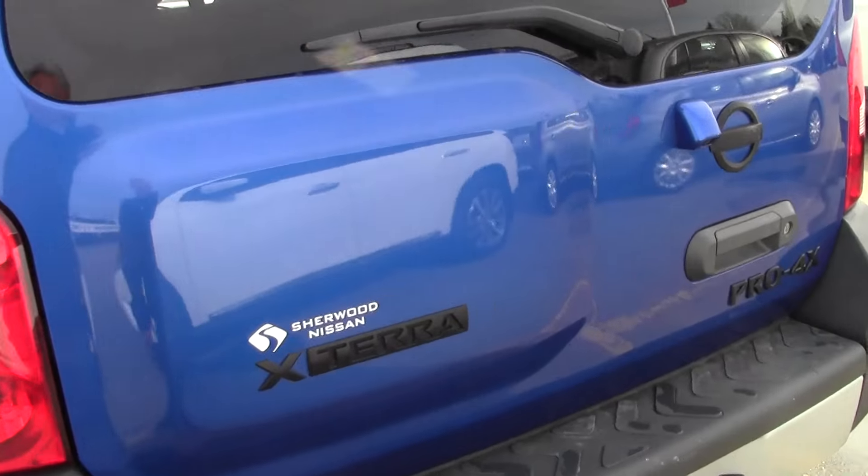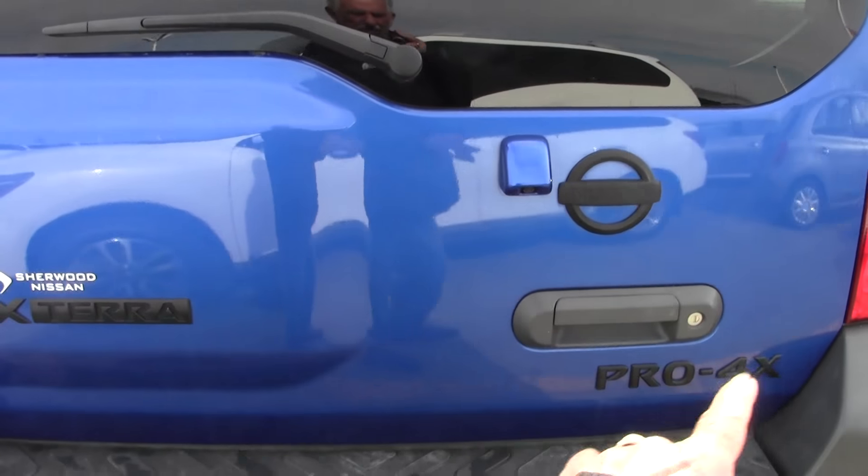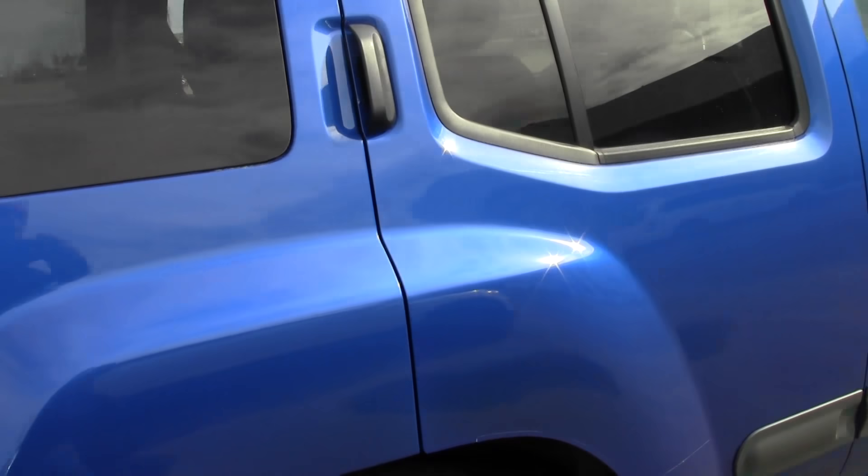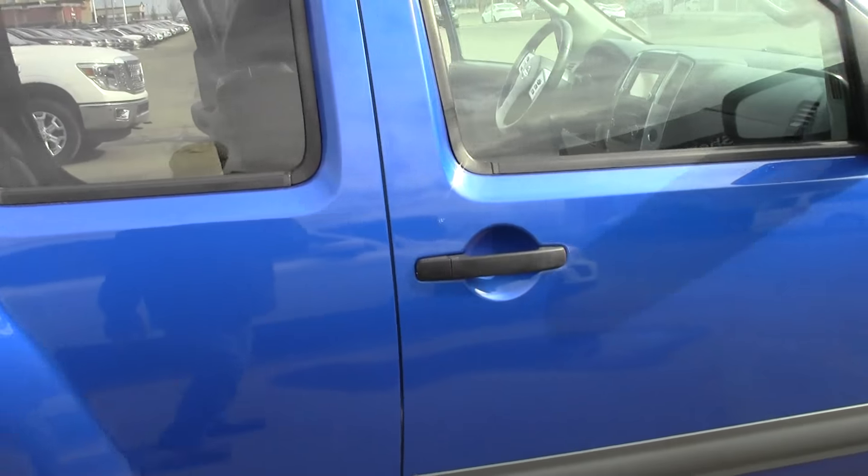Have a little walk around. The body is really nice on this one. As you can see, Pro 4X there. No trailer hitch on this one. Does have the backup camera. Body is nice all the way around — not scratched, dented or nothing.